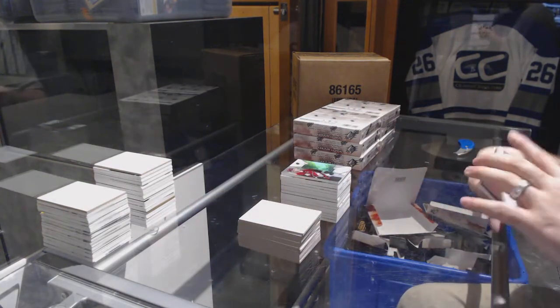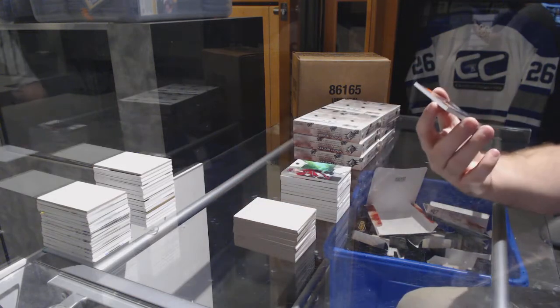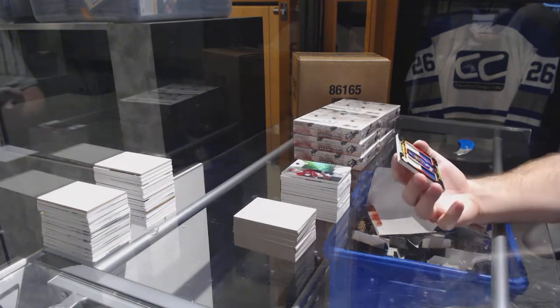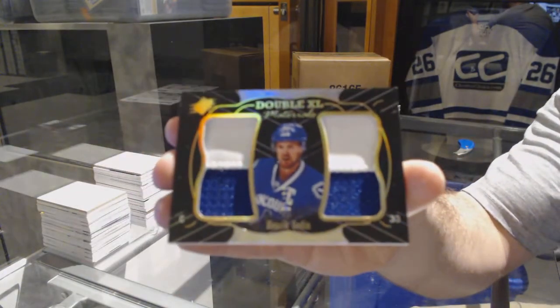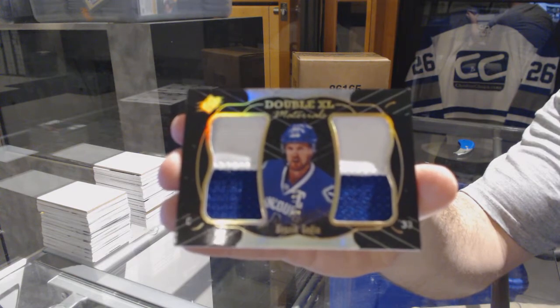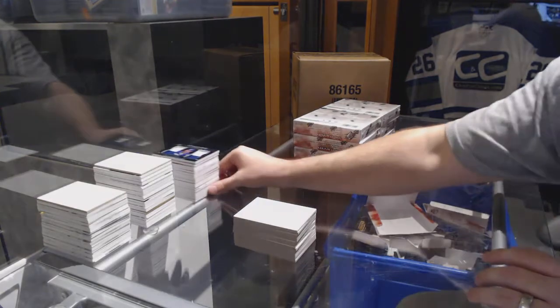And we've got a double XL materials patch, number five of ten, for the Vancouver Canucks: Henrik Sedin — five of ten.